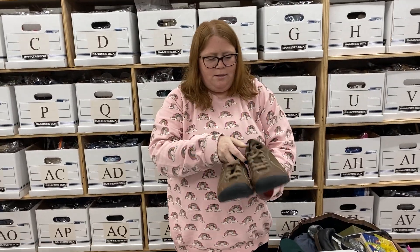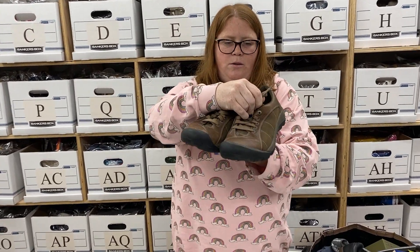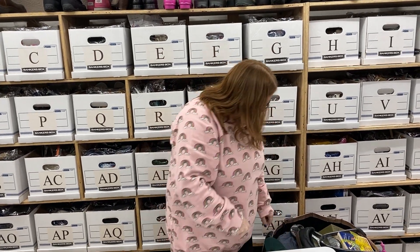Grabbed these Keens — these are women's eight and a half, really good shape. I think those will sell around 40 bucks. Keens are always a great brand to look out for.